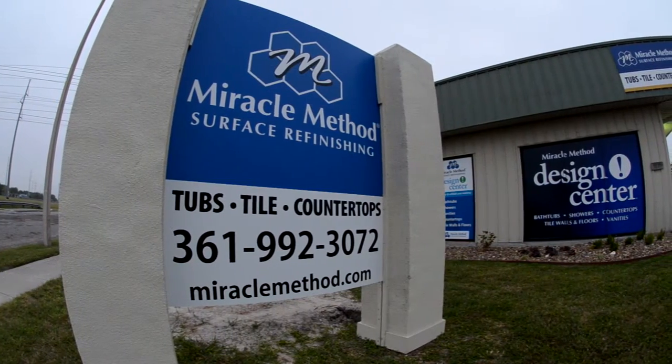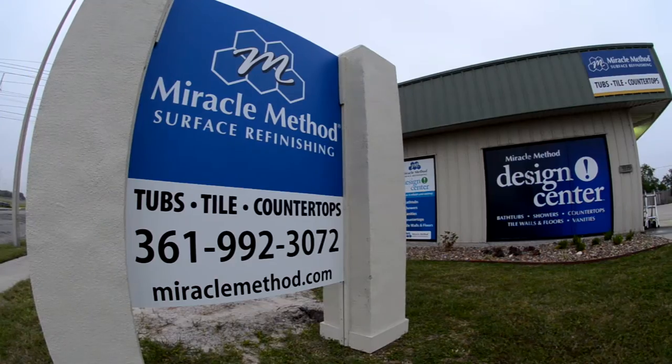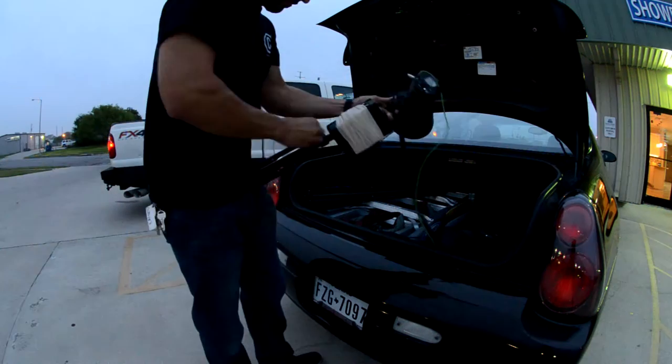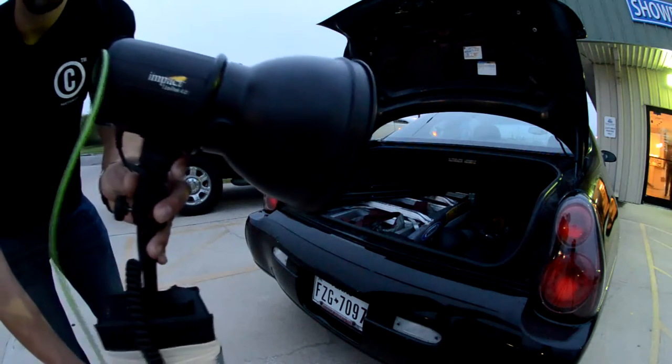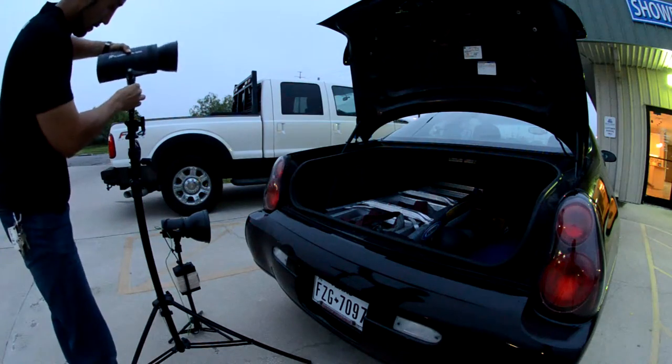What's up everybody, it's your boy Los Man aka Carlos Tamez Mendez with CTM Productions, better known as CTM Photography. Today I have some behind the scenes action with my photo shoot with Miracle Method Surface Refinishing. This video is going to be informative for any potential clients wondering what CTM Photography is about, and educational for any photographers who just want to know how to get some group shots, portraits, and real estate imagery.